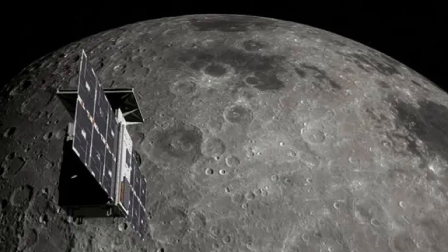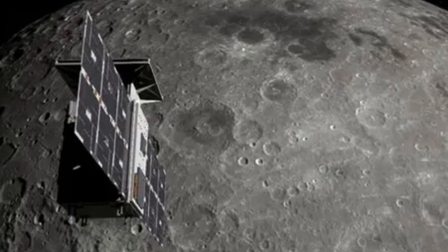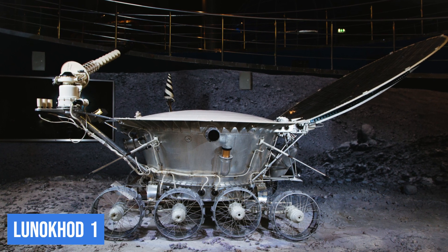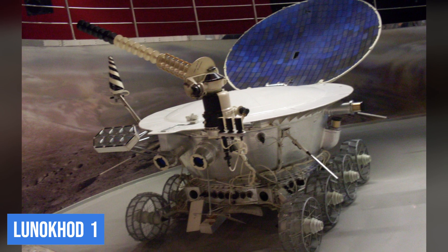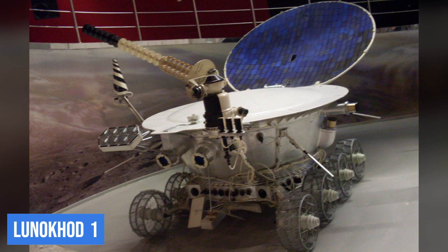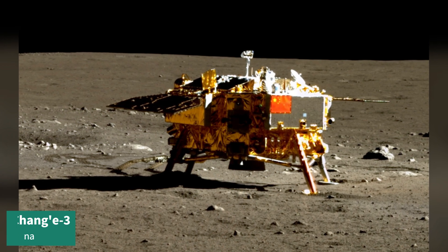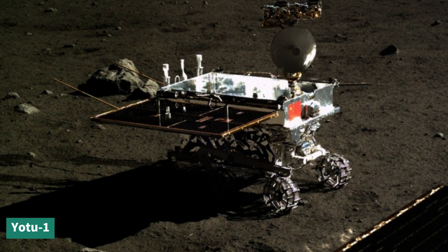Radioactive heater units have been used since the 1970s in lunar missions to survive the freezing nights. The Soviet Lunokhod 1 was the first successful lunar rover, covering over 10 kilometers in just 10 months. It powered itself using solar cells mounted on a large lid, and during the lunar night it closed the lid to stay warm using heater units until the next sunrise. China's Chang'e-3 and its rover Yutu used similar mechanisms to stay warm during lunar nights.